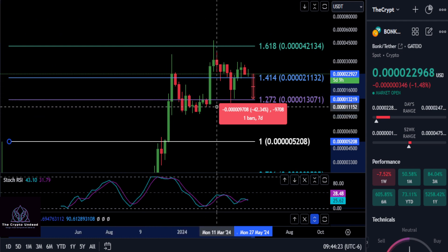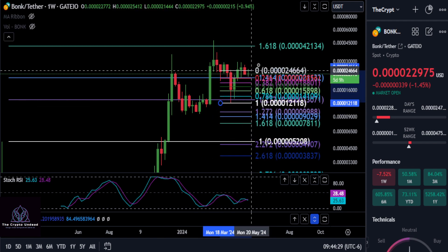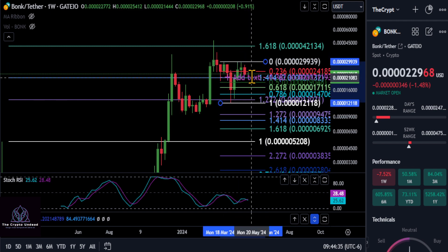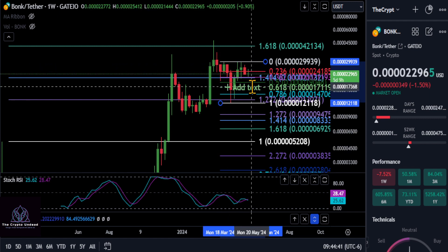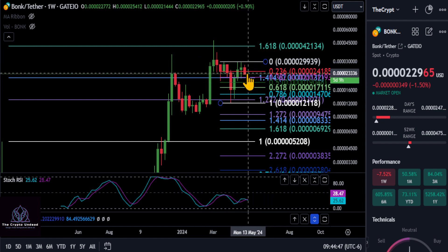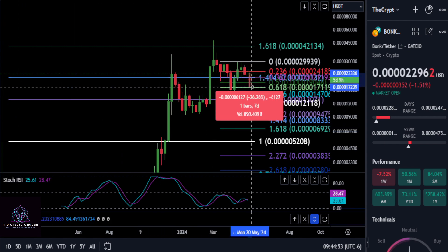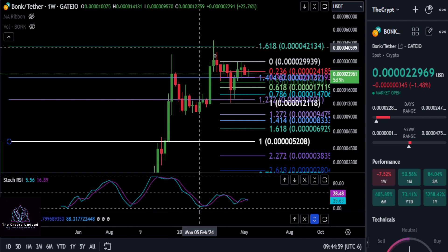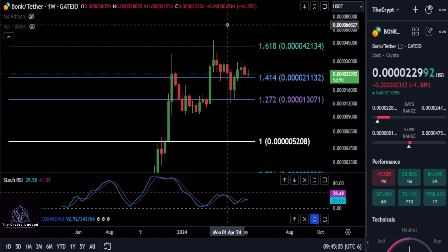We can also draw a smaller Fibonacci on the chart, going from this low — this little pullback — to the high. You can see the 0.382 is matching up with that 1.414, so as long as you're above that, you're short-term bullish. If you fall lower, you have smaller targets to watch. On a 0.618 retracement, you could end up dropping about 26-27% down to that 17 price area and get a nice bounce back up. But the fact that you're over the 0.382, the 1.414, BONK looks good — so I would look for some higher prices.